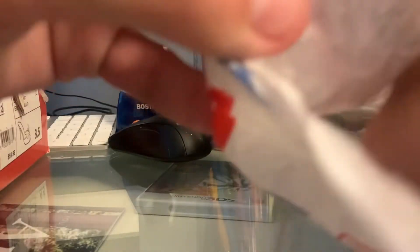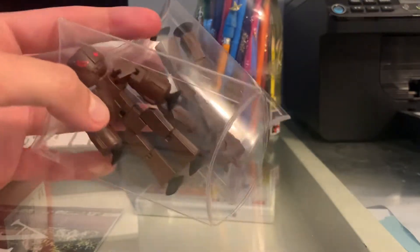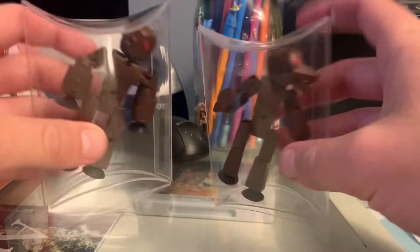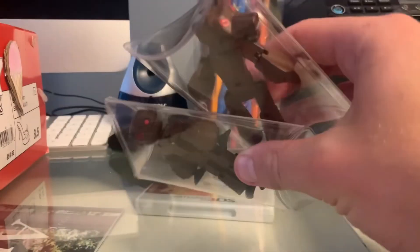Alright guys, so I opened the package and let's see what we got in here. Okay, look at these! I mean it's the brown ones, but that's still super cool though — I mean they're prototypes, like that's crazy. Let's get them out of their packages.